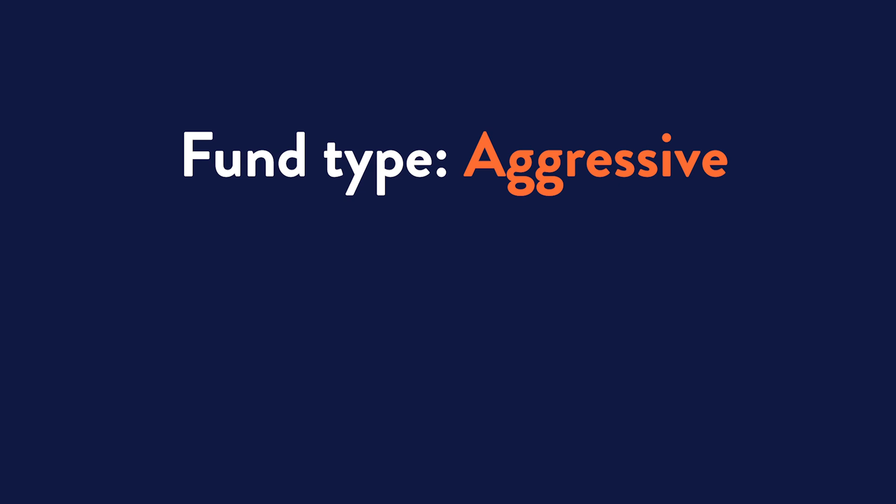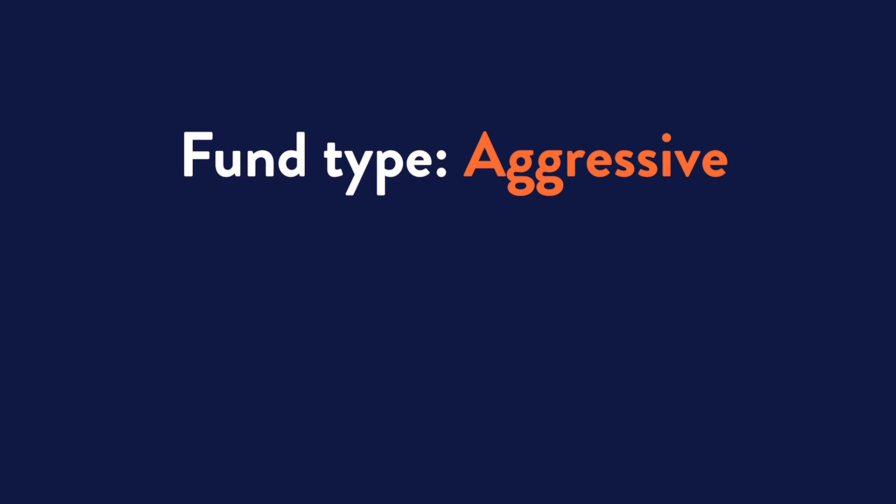Both Anna and Paul are saving and investing for their future for the long term. They remain in the same aggressive fund for their whole investment journey. In this fund of mostly shares, their M&Ms compound at a rate of 5.5%, which takes into account fees, inflation and tax.